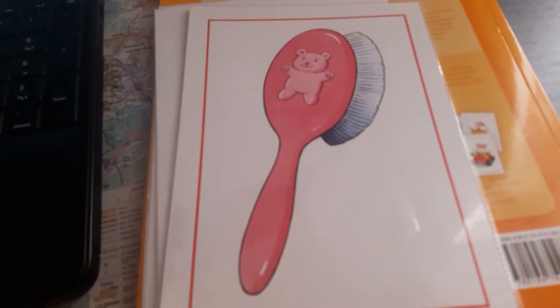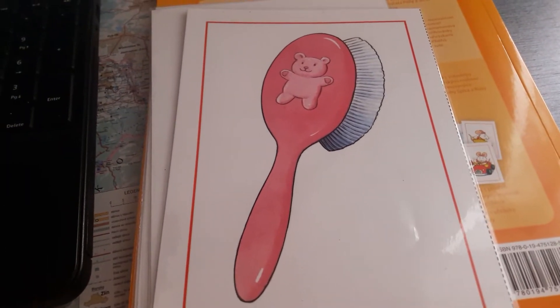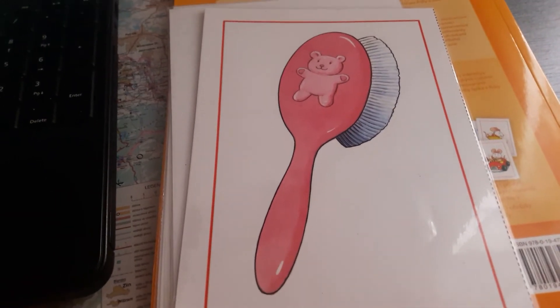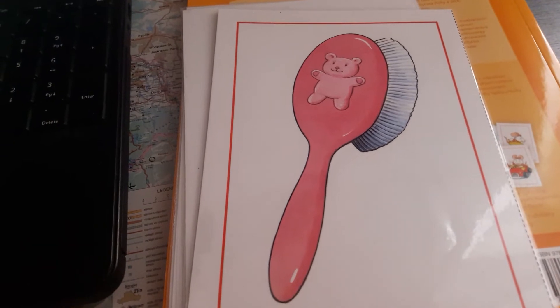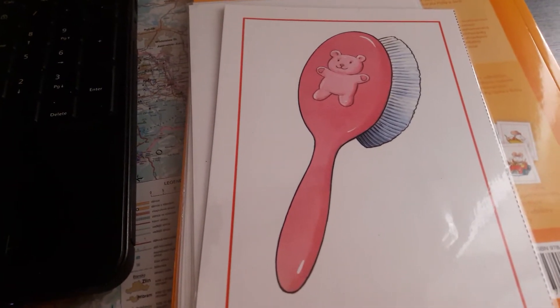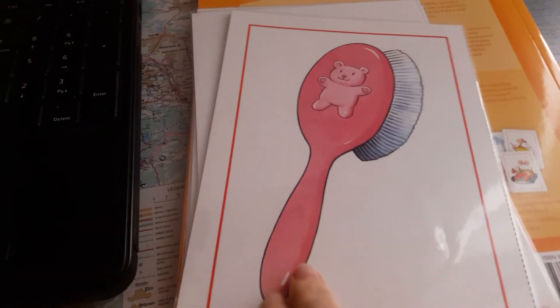What's this? Yes! It's a hairbrush. Ano, to je kartáč na vlasy, hřeben, hřeben na vlasy. Pojďte říct se mnou: hairbrush. Hair jsou vlasy a brush je kartáč, takže hairbrush - hřeben, kartáč na vlasy.